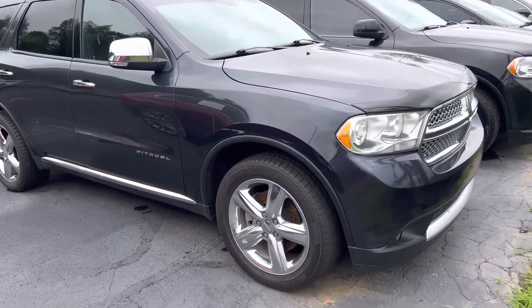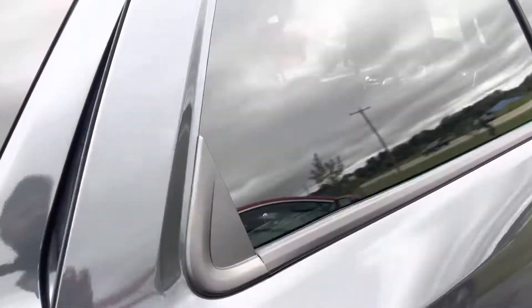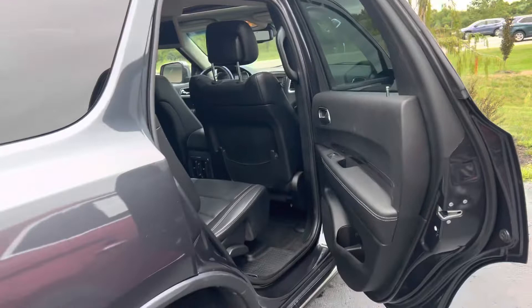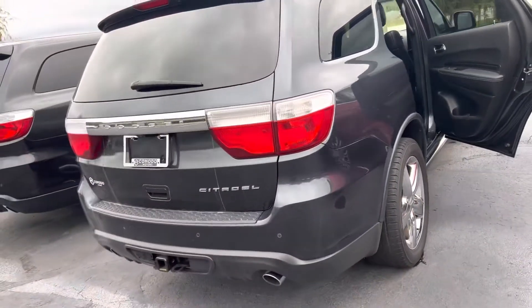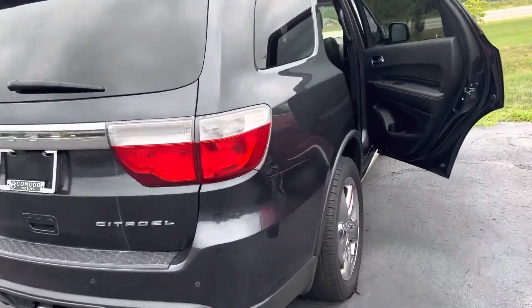That's an absolute beast. Give us a call or text. All season tires, the brakes are like new. It's got the third row plus the roof rack plus the TVs. Let's go! KomodoMotors.com, 616-536-2405, give us a call. Let's go!